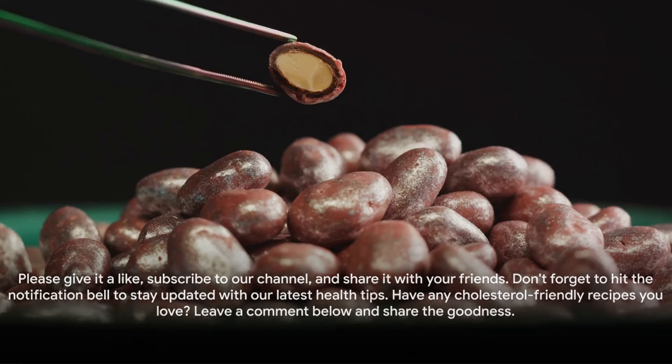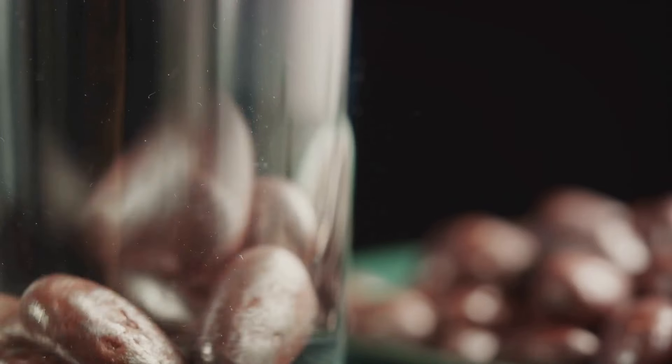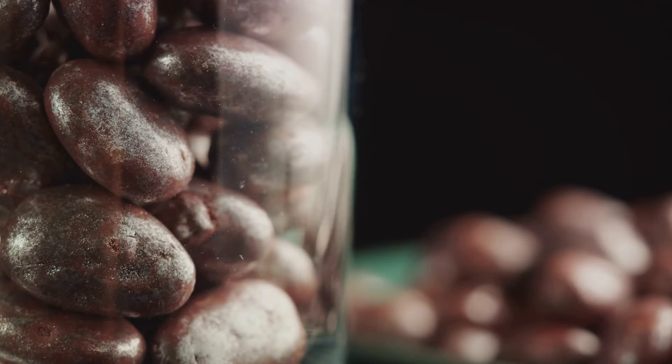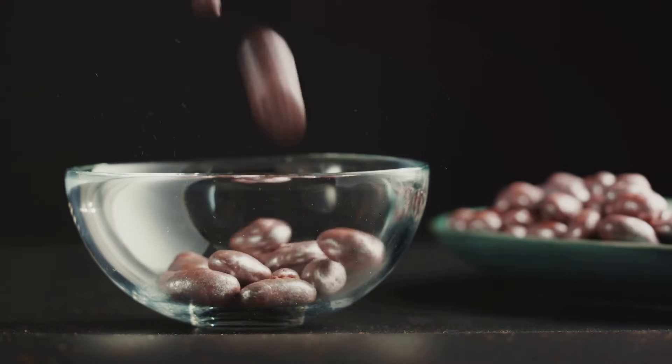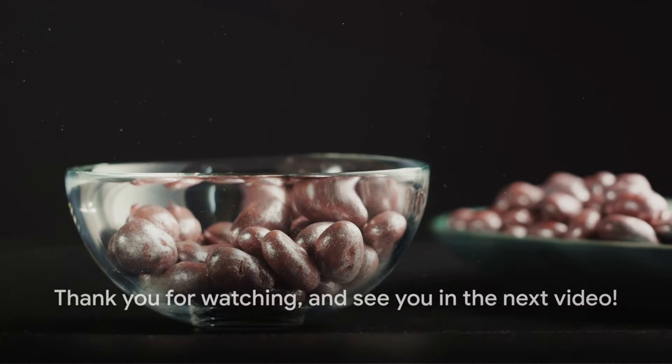If you found this video helpful, please give it a like, subscribe to our channel, and share it with your friends. Don't forget to hit the notification bell to stay updated with our latest health tips. Have any cholesterol-friendly recipes you love? Leave a comment below and share the goodness. Thank you for watching and see you in the next video.